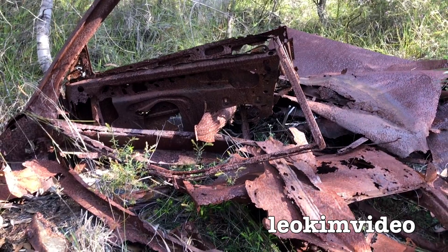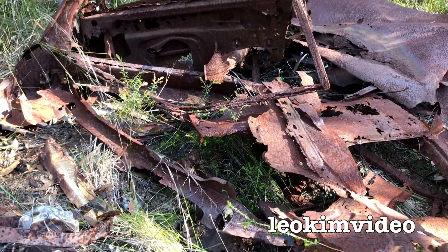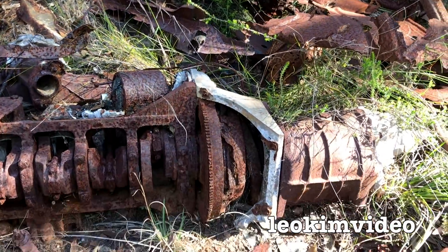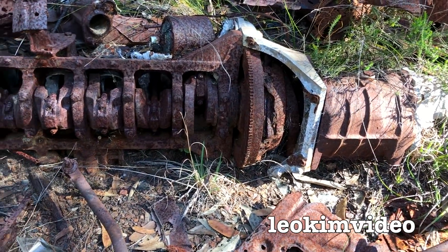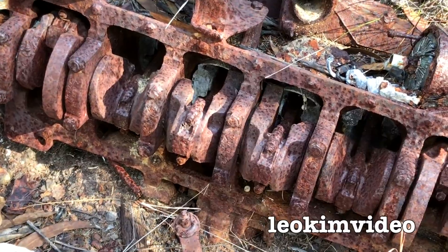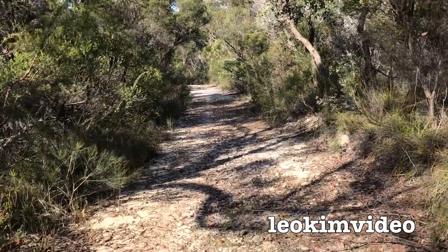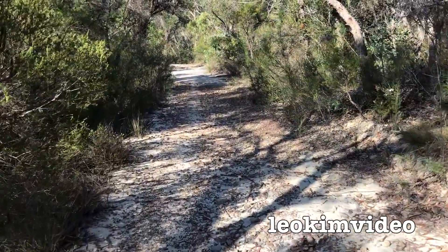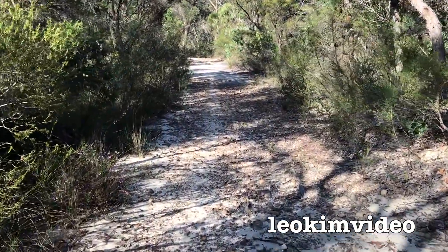I'm always curious about what's going on in the car wreck, and I dare say the people who follow my redback spiders are as well. I would say if I come back here in December or January, crikey, that engine's going to be cranking — cranking spiders and not pistons. I'm also curious because we've had so much rain. There's a creek down here and I want to see how much water has moved through this area.